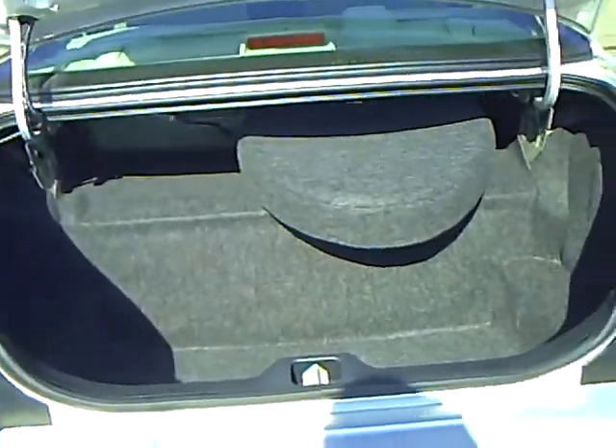Nice trunk — throw all the golf clubs in there you want, for you and your friends, or whatever else you may want to do.